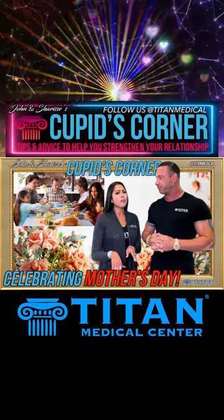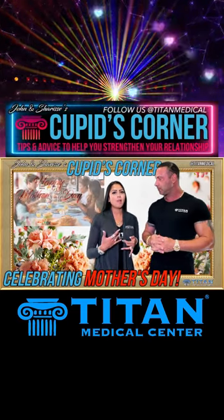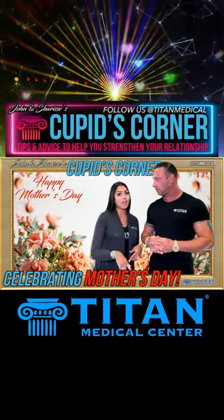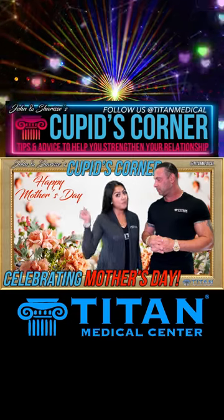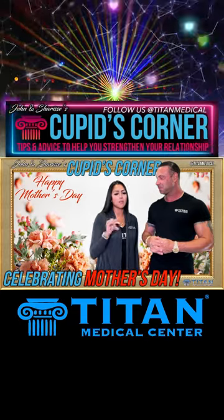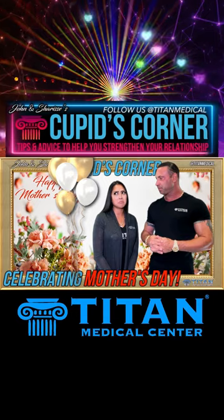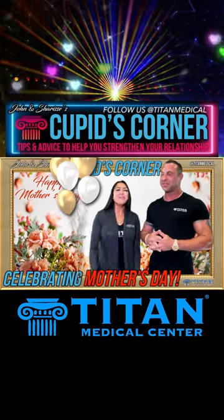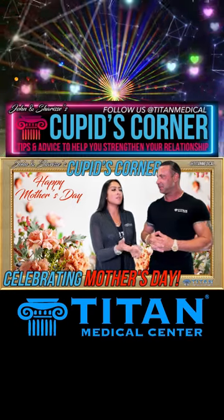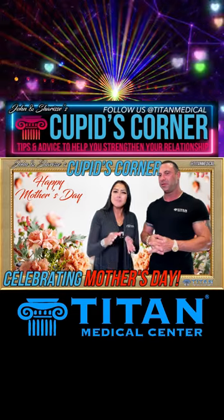If you're a mom and your son eventually has a baby with someone, she's going to want her Mother's Day, and you're going to be like, 'Excuse me, I'm your mom too.' Father's Day is the same dynamic — I'm a father but my dad is also my father. Women tend to take this a little more seriously than guys do to a certain extent. But Mother's Day is for all the mothers to enjoy, not just one single mother.